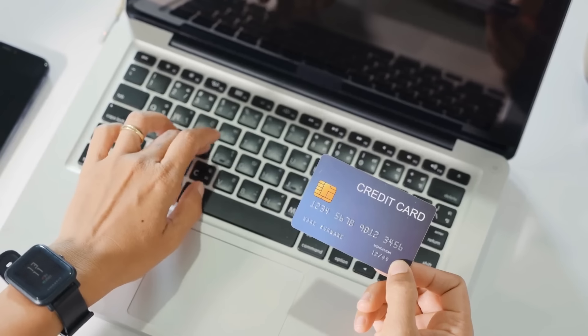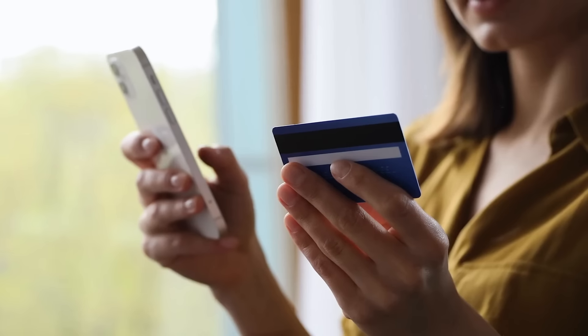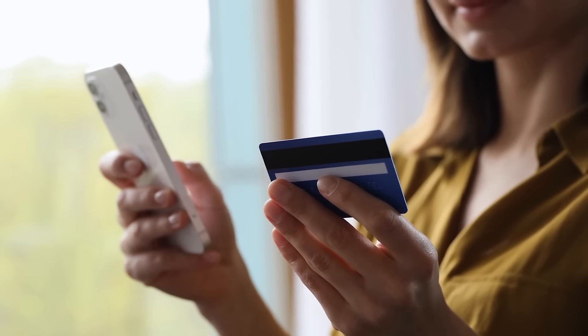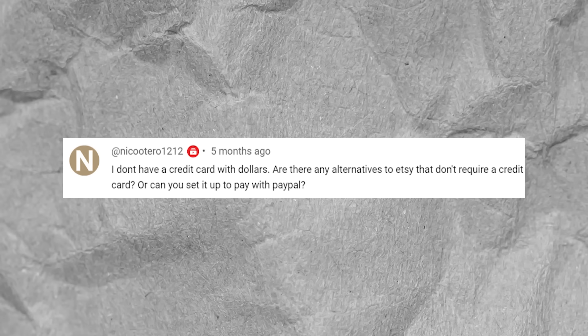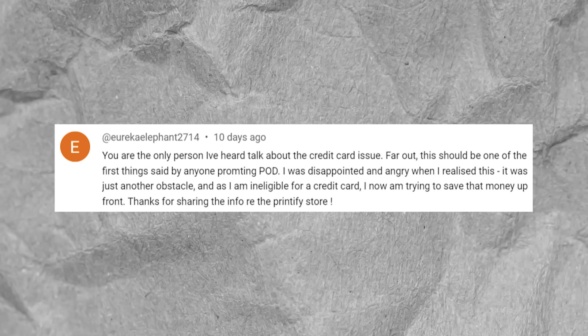You'll have the money in two days, but you also need it right now. Of course, there are solutions — one is to use credit cards, which I do. I pay for products with a credit card, then pay it off before any interest accrues when the money arrives two days later. But not everybody has a credit card or access to spare cash. So for those people looking for a solution, thanks to Fourth Wall's unique Printful partnership, this might be a good one.